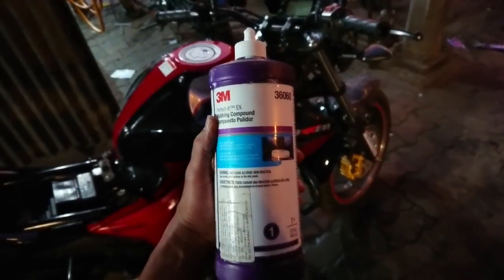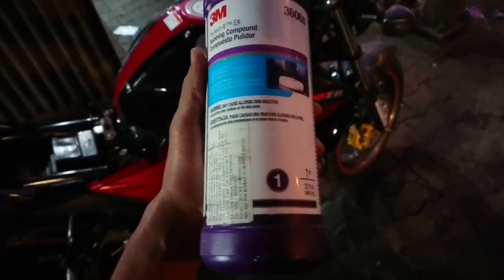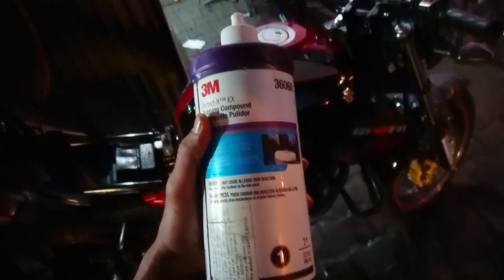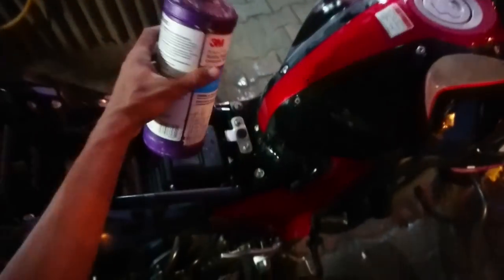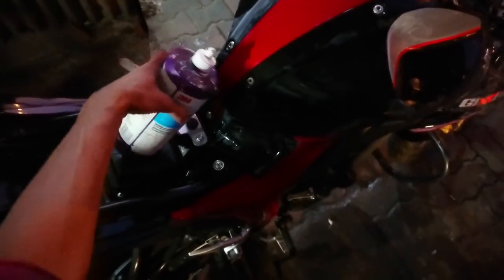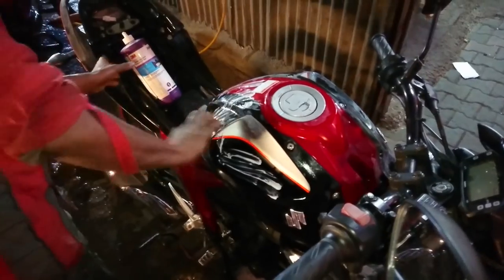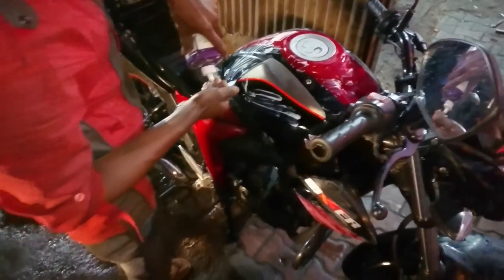This is the rubbing compound they are using — it's the 3M brand. Obviously 3M is a very big brand. They are going to apply the rubbing compound right now. He's applying the 3M rubbing compound and I'll just leave them to do their process.